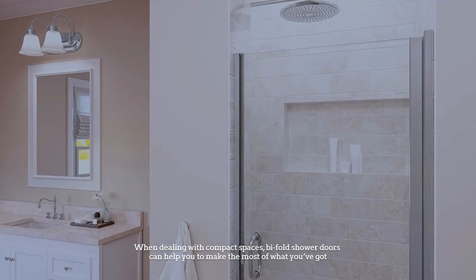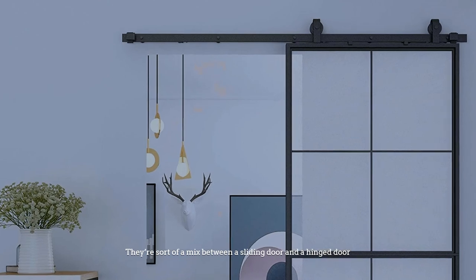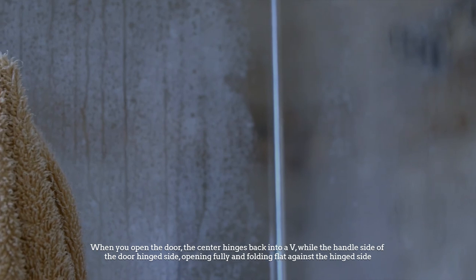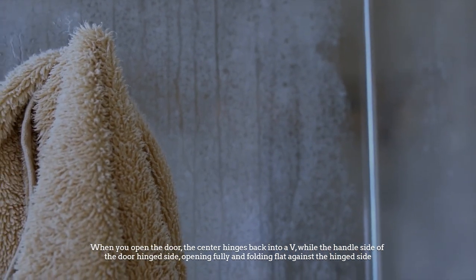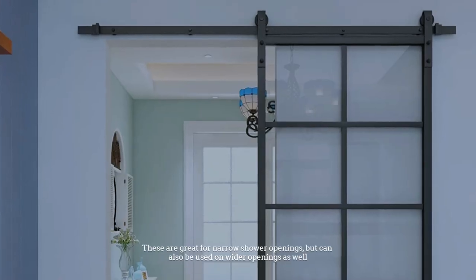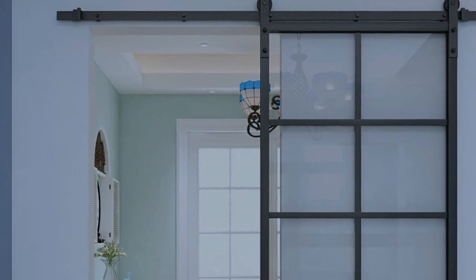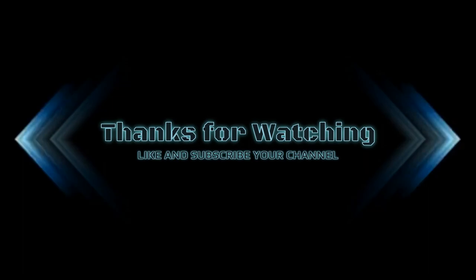Number six: bi-fold shower doors. When dealing with compact spaces, bi-fold shower doors can help you make the most of what you've got. They are sort of a mix between a sliding door and a hinge door — when you open the door, the center hinges back into a V while the handle side of the door slides towards the hinged side, opening fully and folding flat against the hinged side. These are great for narrow shower openings but can also be used on wider openings as well.